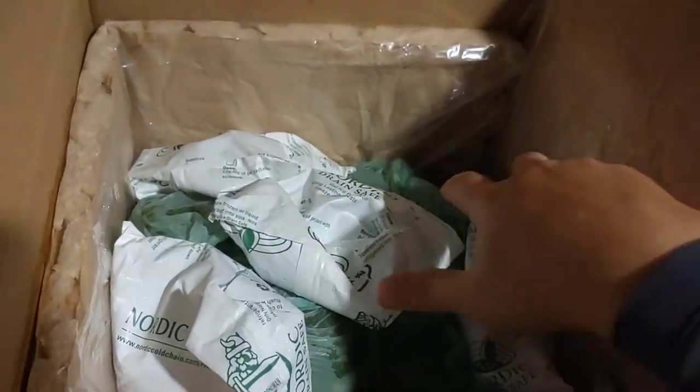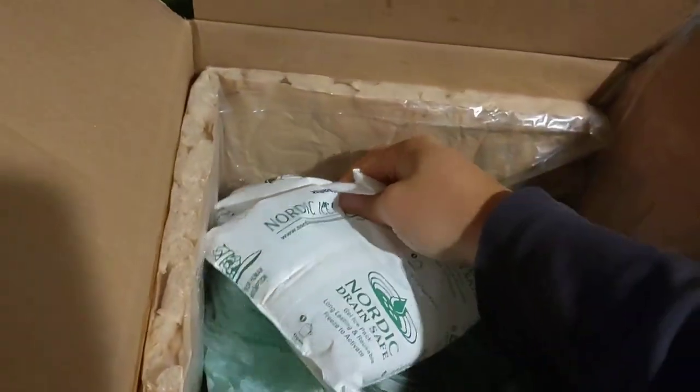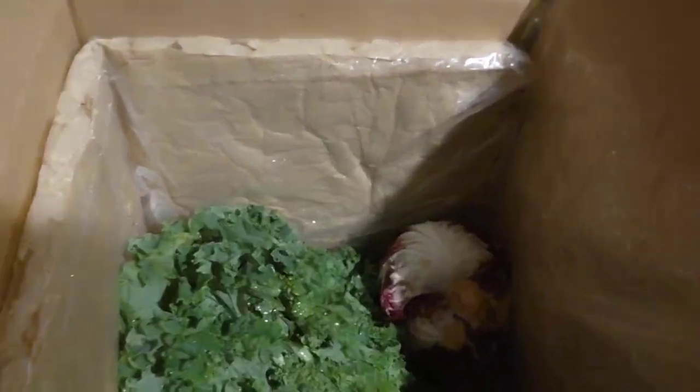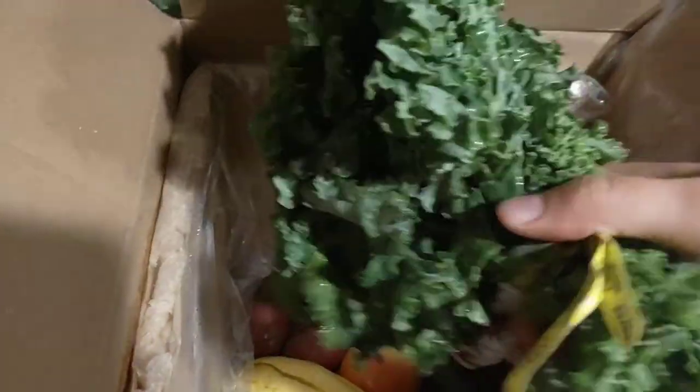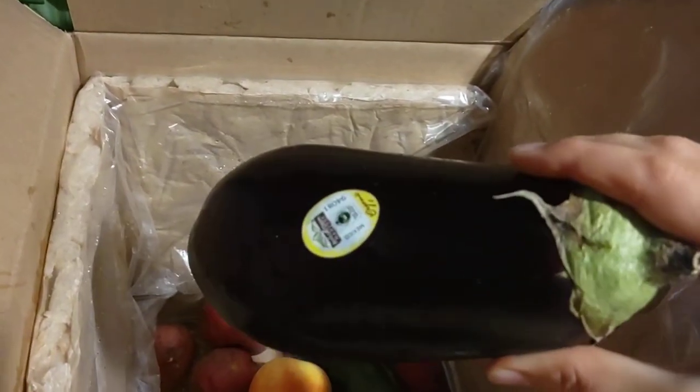There are some ice packs in case you're not at home when they make the delivery, to keep everything cold and fresh. We've got some bell peppers, some green beans, a nice bunch of kale, some red cabbage, yellow squash, and a nice eggplant.